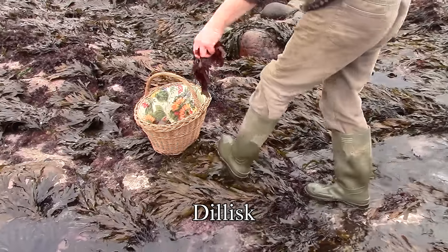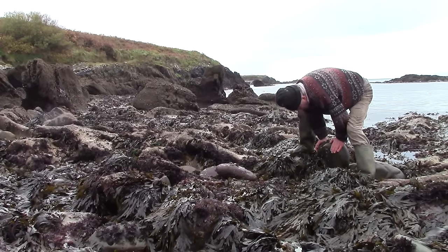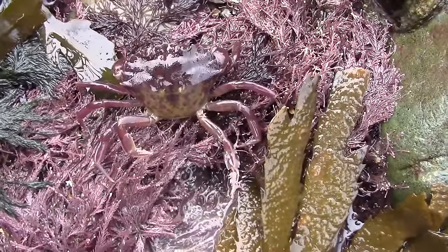Of course, as with all of nature, the more you look the more you see, and quickly we get distracted by other things living here on the shore.